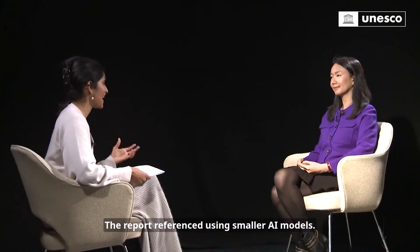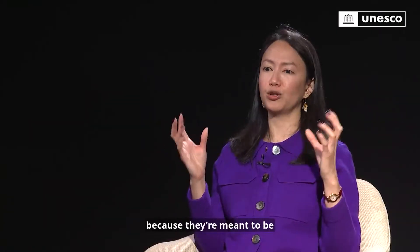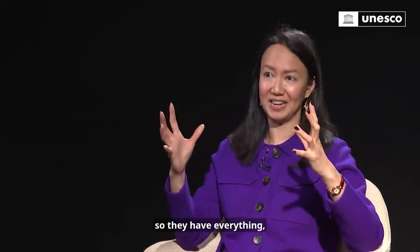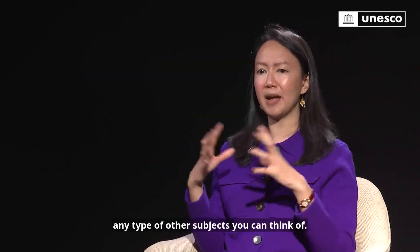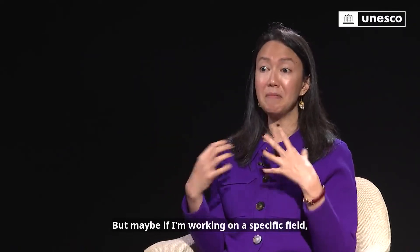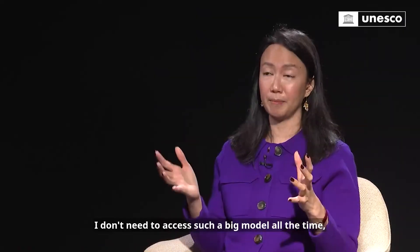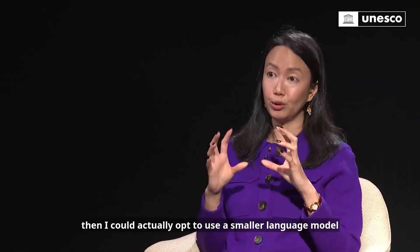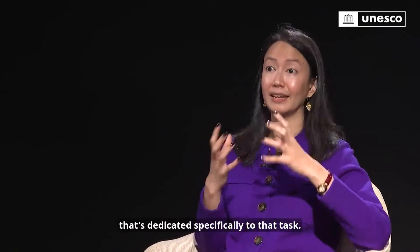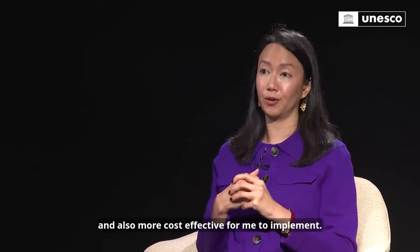The report also referenced using smaller AI models — could you explain more about this? Yes. Large language models are called large because they're foundational models — they have everything and serve all kinds of use cases, from translation to question and answer to any subject. But if I'm working in a specific field like healthcare, legal analysis, or education, I don't need to access such a big model all the time. For tasks that are more specific — translating distinct languages or working in science — I could opt to use a smaller language model dedicated specifically to that task. It meets my needs and use case, and because it's smaller, it consumes less energy and is more cost effective.